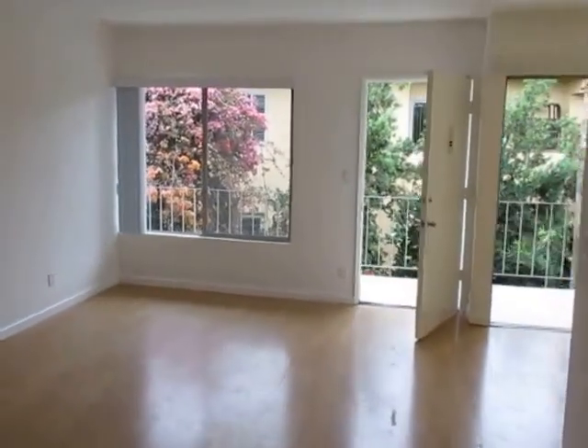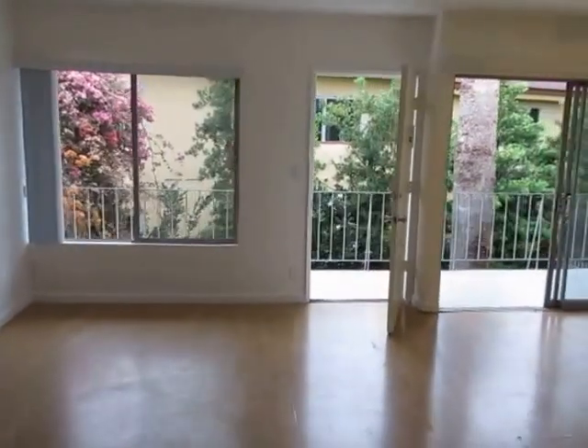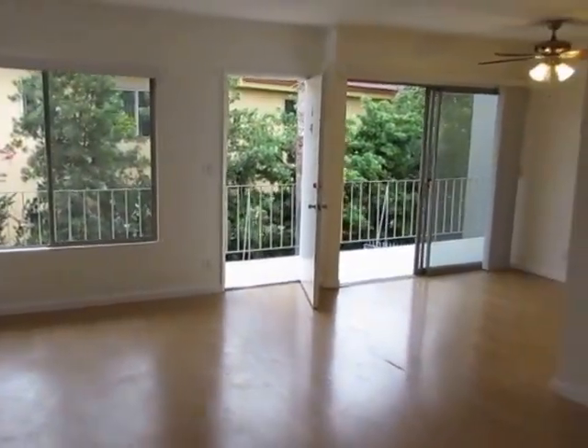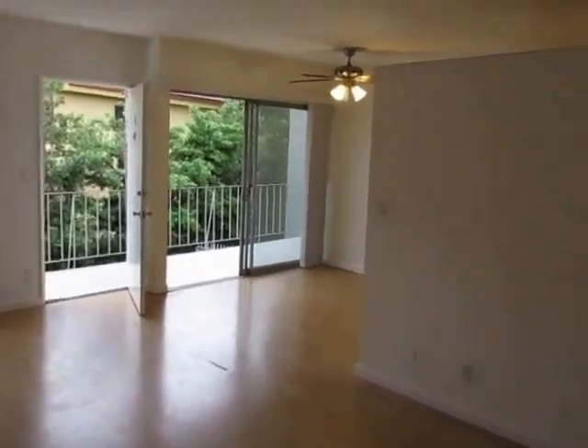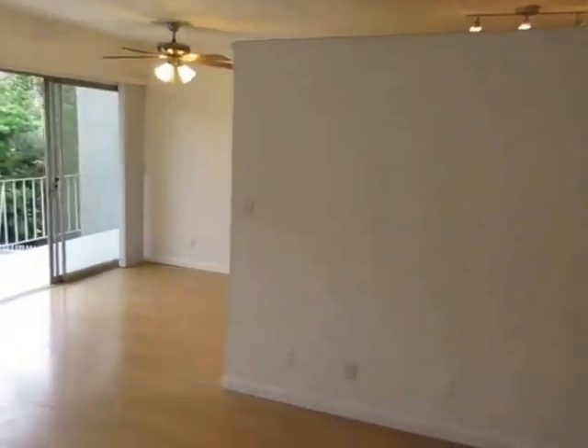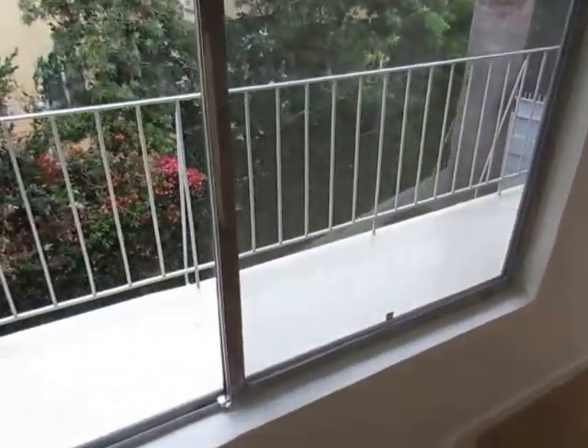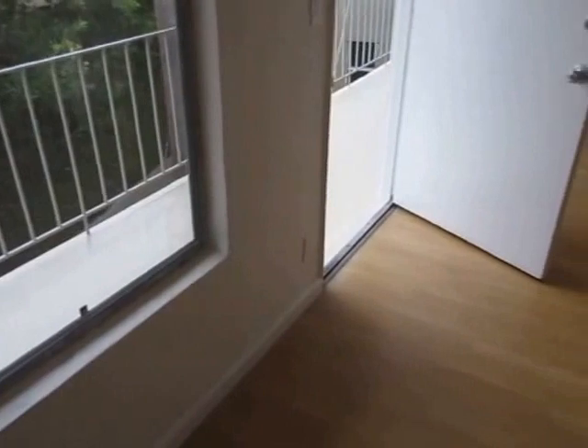This video is for a very spacious and nicely updated one bedroom, one bath apartment located in the Brentwood neighborhood of Los Angeles, California. It's very close to Santa Monica.